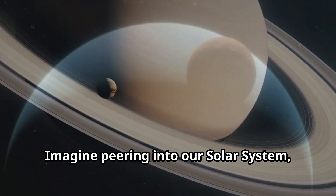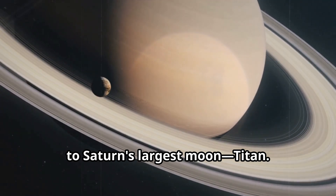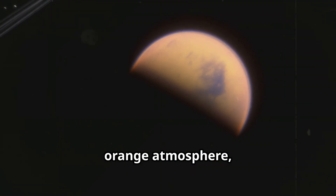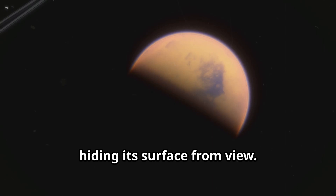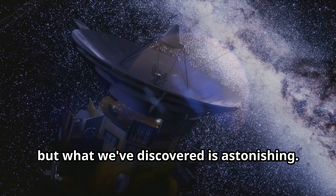Imagine peering into our solar system past the familiar planets and moons, to Saturn's largest moon, Titan. Unlike any other moon, Titan is shrouded in a thick orange atmosphere denser than Earth's, hiding its surface from view. For centuries its mysteries eluded us, but what we've discovered is astonishing.